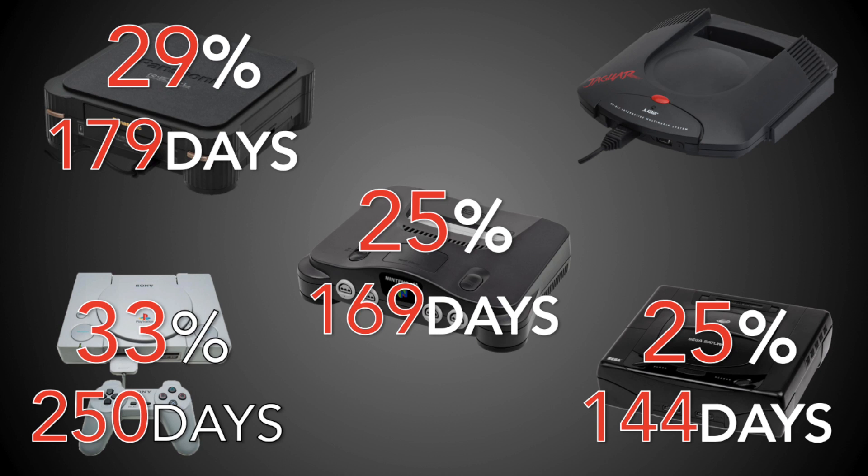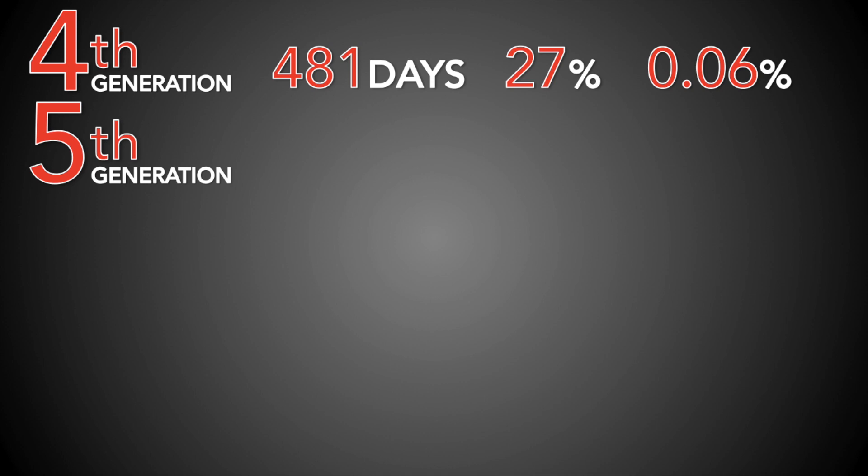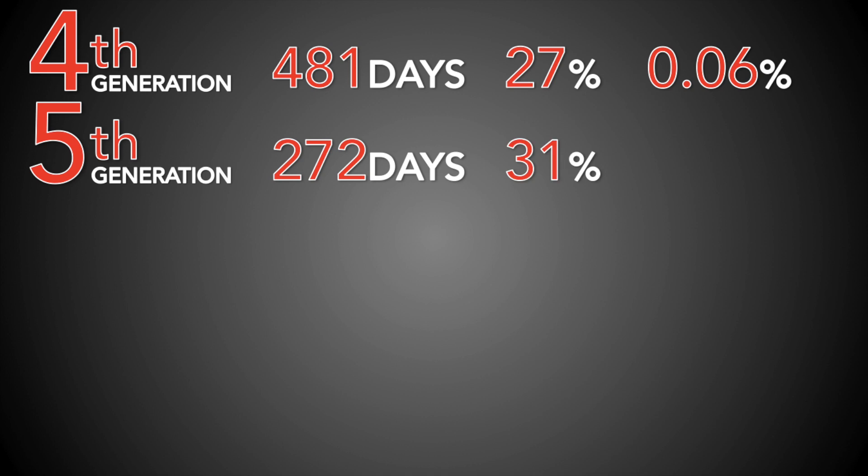The Jaguar — a system that was desperate from the beginning — yet it took a full 616 days before its first price cut. But when it finally cut, it was a desperate one at 40%, taking the price from $250 down to $150. That doesn't come across as strategic, just panicked. Besides the Jaguar, all of the 5th generation cuts came much faster than the console average, and all were equal to or greater than the average cut size. The average time to first cut was just 272 days, and 31% on average, giving a daily cut rate of 0.11% — far more aggressive than the prior generation.